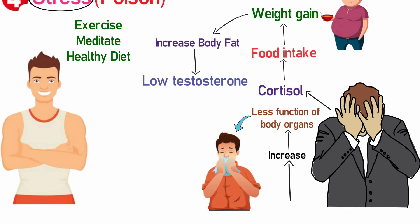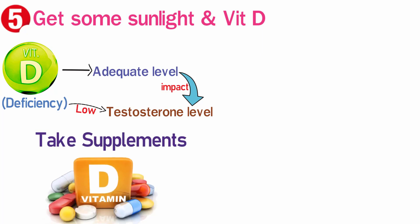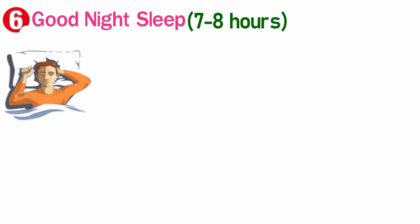Get some sunlight, as adequate levels of vitamin D have a lot of impact on testosterone. Another important factor is getting a good night's sleep — 7 to 8 hours of sleep is recommended for maintaining healthy testosterone levels.